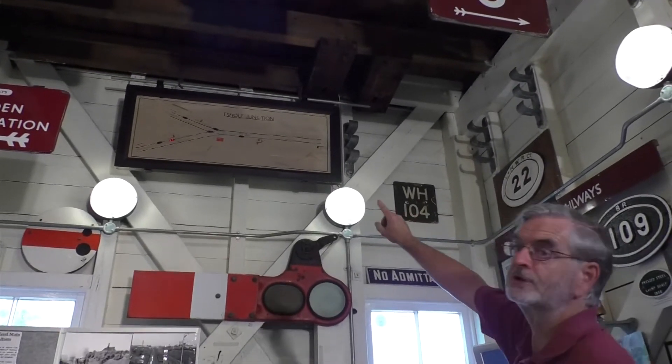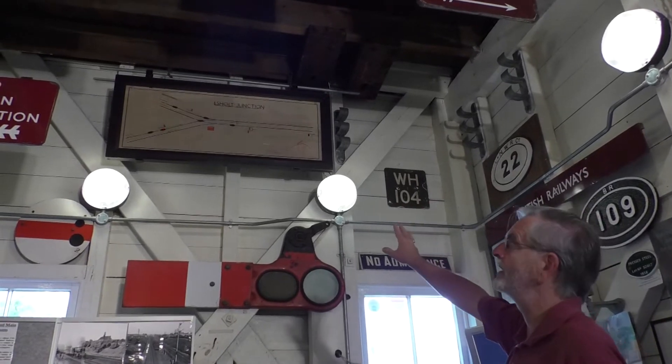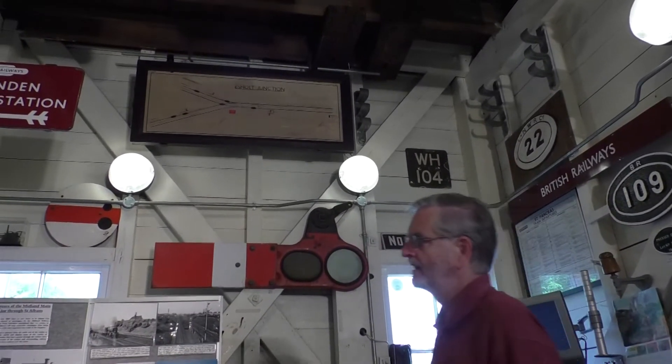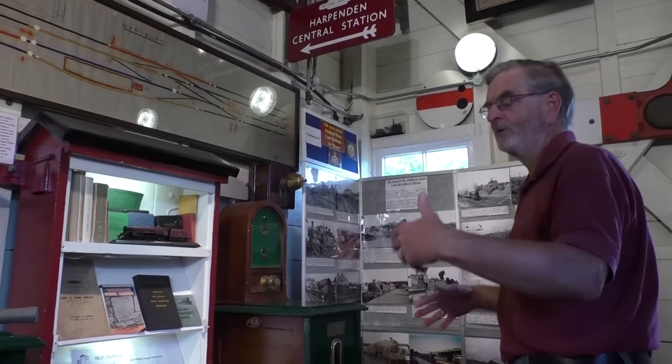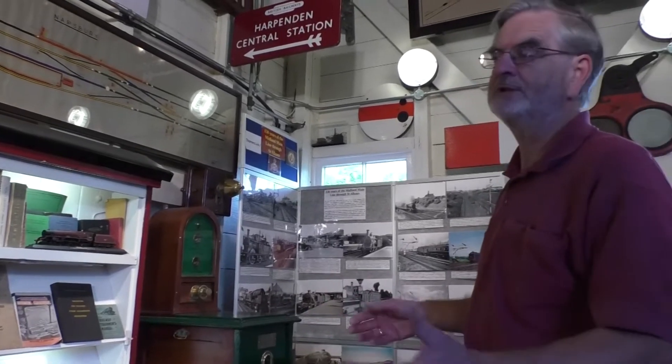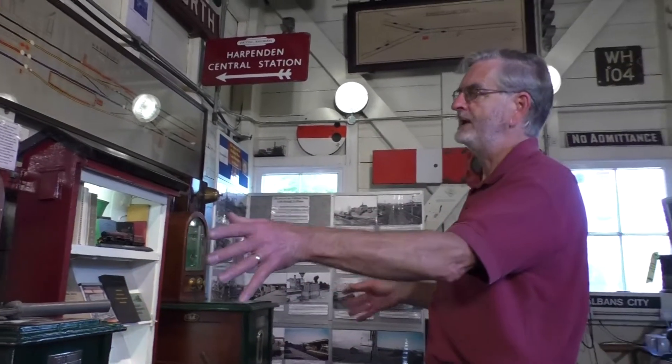We have another signal box diagram — a much simpler one from Esholt Junction, which is in West Yorkshire but was also a Midland Railway box. We've got two Tyer's Number Six single line instruments, and we've got a separate demonstration of that coming up in a moment.